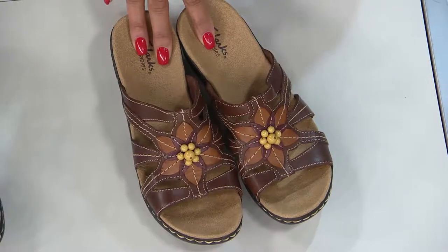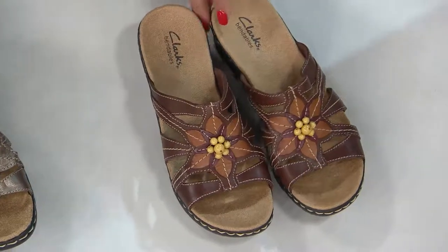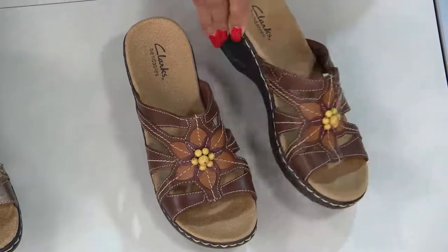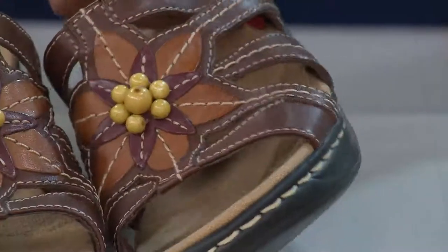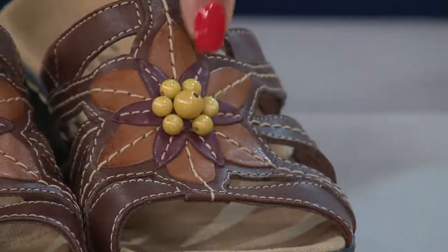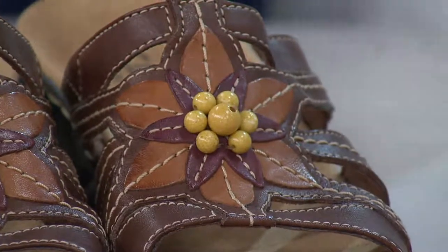Let me show you all the colors because the Lexi Myrtle is already popular. First we have it in brown multi — look how cute that is with the combination of the tan and chocolate brown, the bead right in the center of the flower, and almost a little burgundy there. So that's your brown multi.